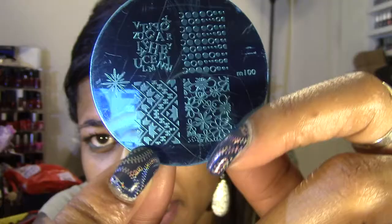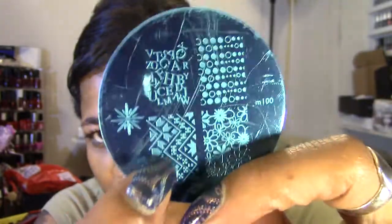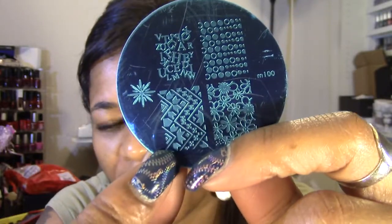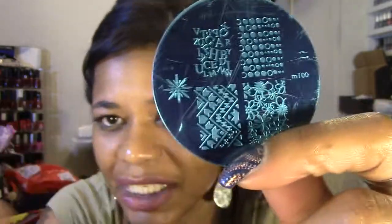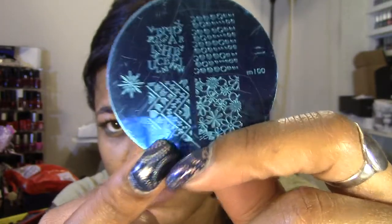I have to go back and double check everything that I selected because it's been several weeks. It does take three to five weeks to get your order from Born Pretty Store. I will have a demo of the stamping plate as well as the water decals.